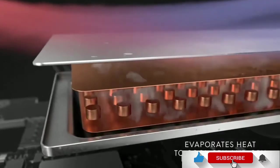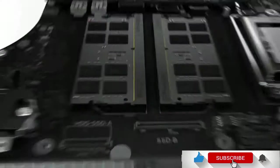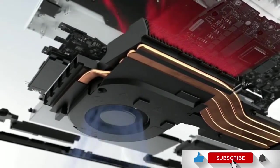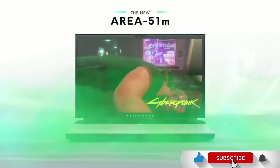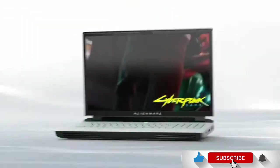Buy this laptop for its extremely powerful configuration, great aesthetics and wide user appeal. The disappointments are that it is expensive, it gets hotter with longer usage, and the fans are also loud.